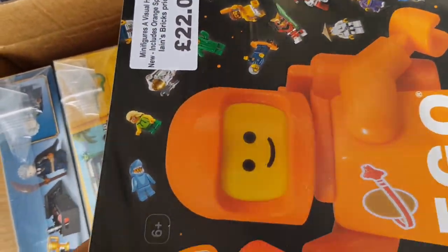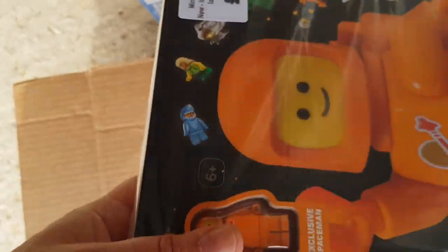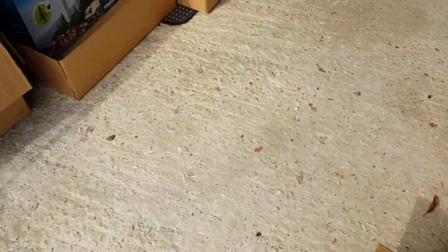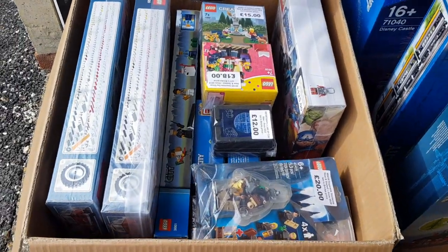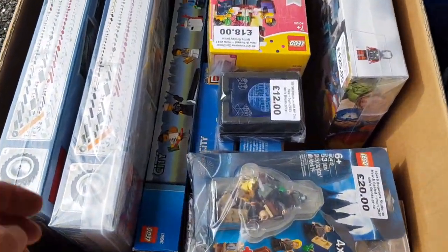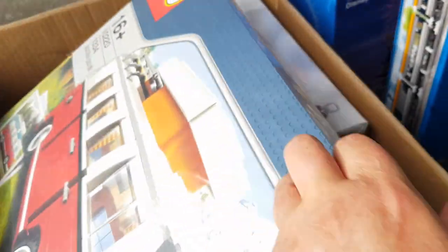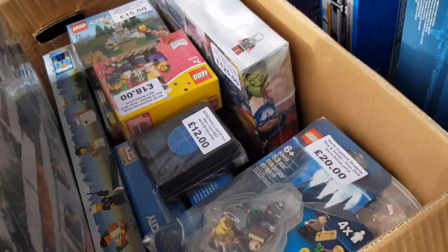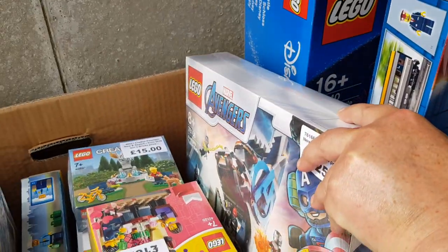There's a minifigure book - I always take one of these; I've only got a couple left but they seem to go quite well with the orange minifigure. We've got a mixture of stuff: two of the VW Campers - the original ones - so I've got a couple of those to sell, and the Avengers Tower as well.